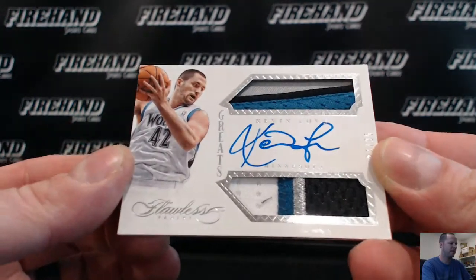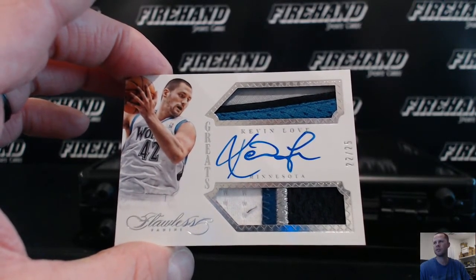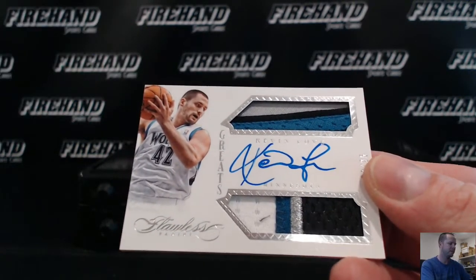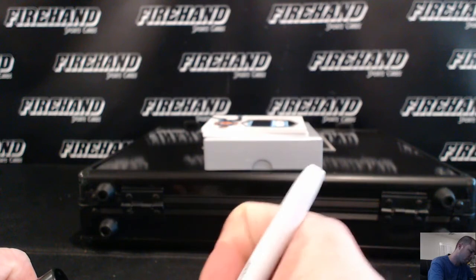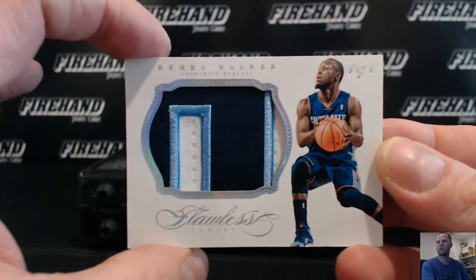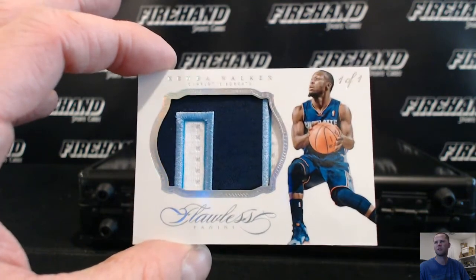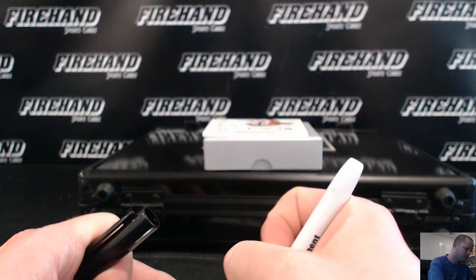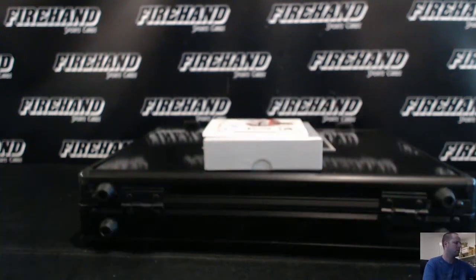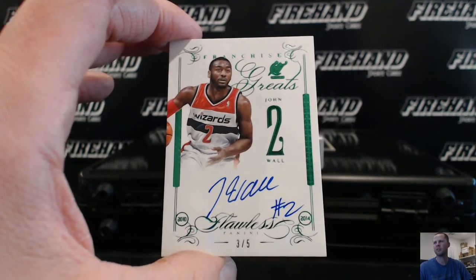Greats dual patch auto Kevin Love, 22 out of 25 — nice T-Wolves patches in there. Cindy G3 with K-Love, you got Cindy. A 1-of-1 Kemba Walker jumbo patch — 1 of 1 — that is Chef Chris 242. And number 3 out of 5, John Wall Franchise Greats, going to Aldrid R 87.